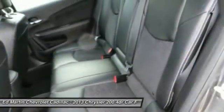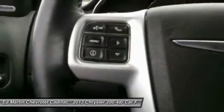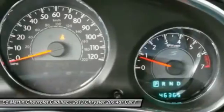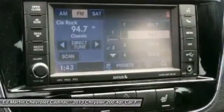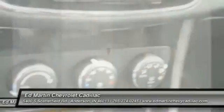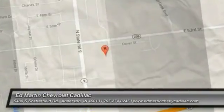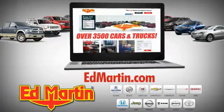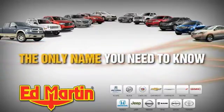A vehicle like this doesn't come along every day. Come in and get it before someone else does. 9 locations, 13 brands, and over 3,500 new and used cars and trucks online. Ed Martin is the only name you need to know.